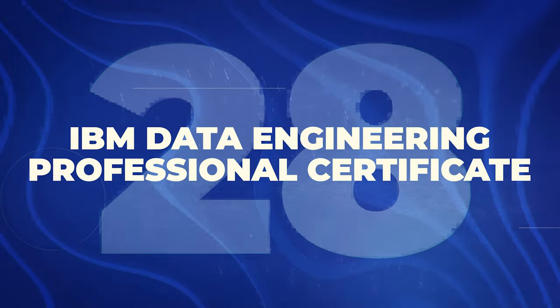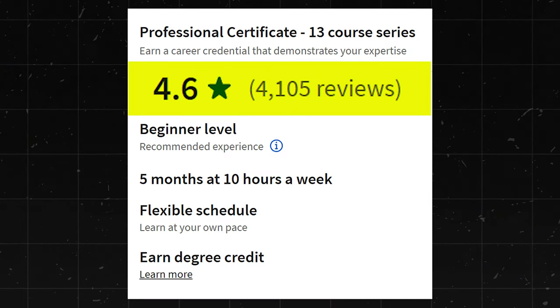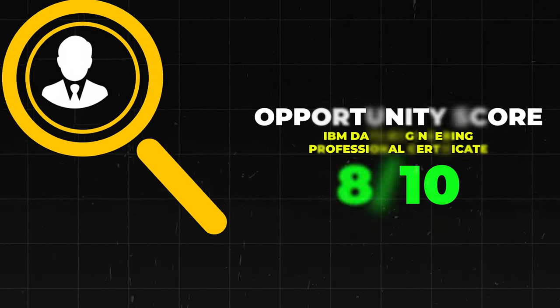Next is the IBM Data Engineering Professional Certificate. This one has a 4.6 star rating with about 4,100 reviews. It's beginner level and takes about five months to get through at about 10 hours a week. Overall really solid — I'll give it an 8 out of 10.